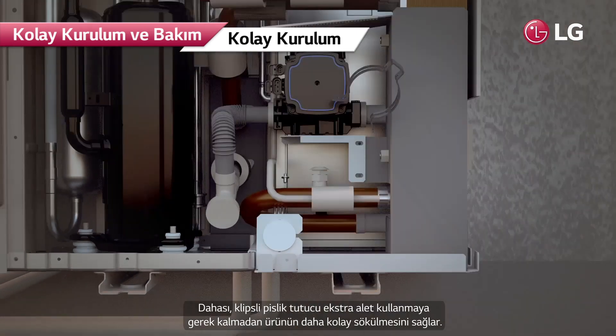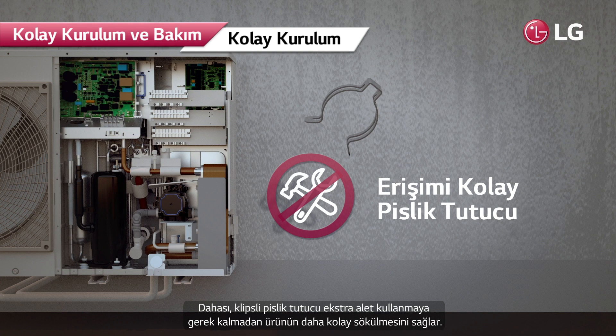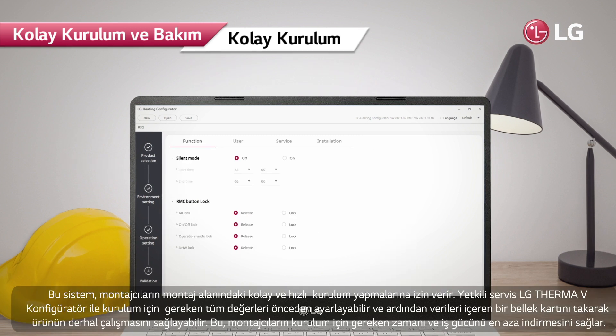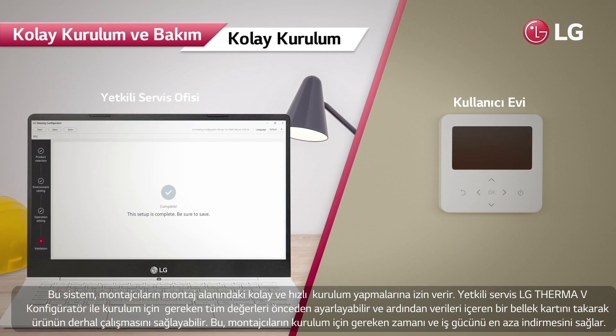The system can easily be serviced through simple removal of three screws to expose the interior. Moreover, clip-type water strainers are installed, making product disassembly easier without the need for extra tools. The system also allows installers easy and quick configurations at the installation site.